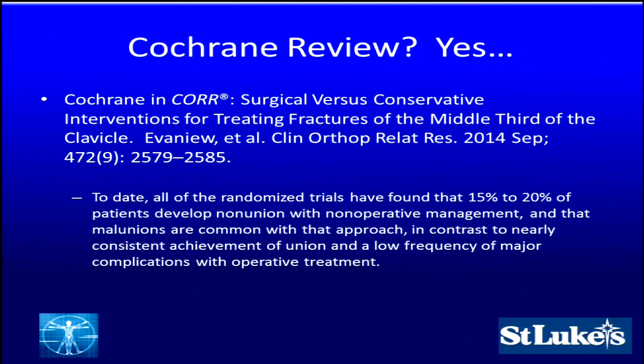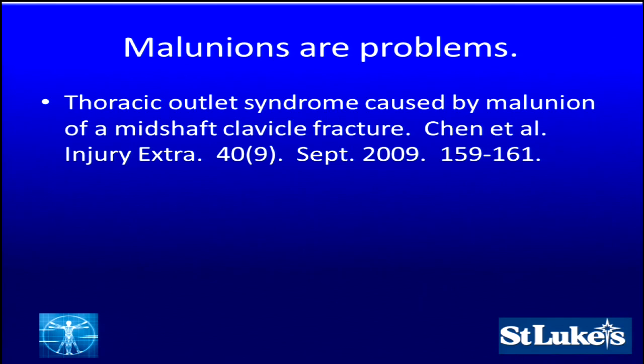The Cochrane Review, published in Clinical Orthopaedics and Related Research, summarized that all randomized trials have found 15 to 20 percent of patients develop non-union with non-operative management, and mal-unions are common with that approach — in contrast to nearly consistent achievement of union and low frequency of major complications with operative treatment. Cochrane backed this statement. And mal-unions are certainly problems — they can cause that dreaded thoracic outlet syndrome and brachial plexus compression.